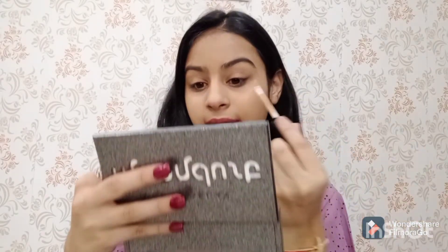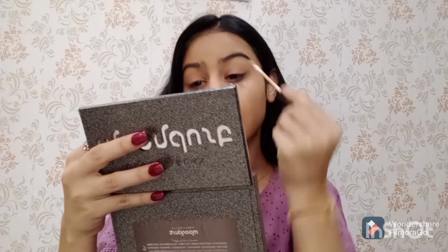Next for my concealer I am using this auto concealer. The shade is not mentioned on it, but it is a bit lighter for my skin tone, so I am just using it to highlight under my eyes and on my eyelids.